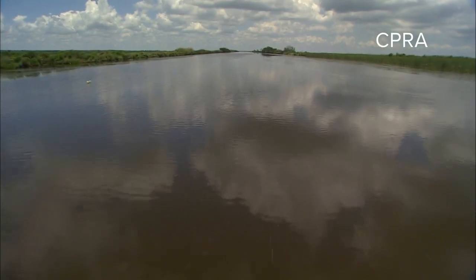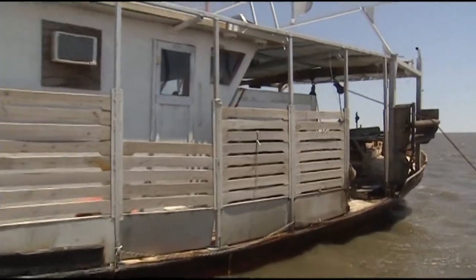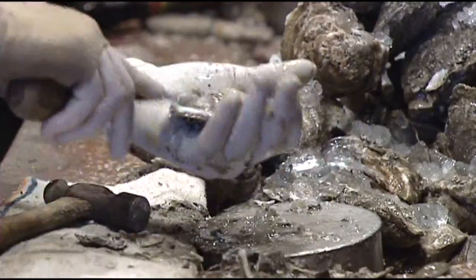The Army Corps of Engineers' impact study said the change in salinity levels in the bay would hurt the region's brown shrimp fisheries and oyster grounds. Shrimper and oysterman George Barisic says the project would kill his livelihood.